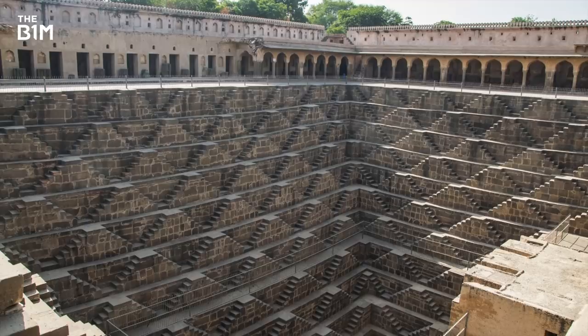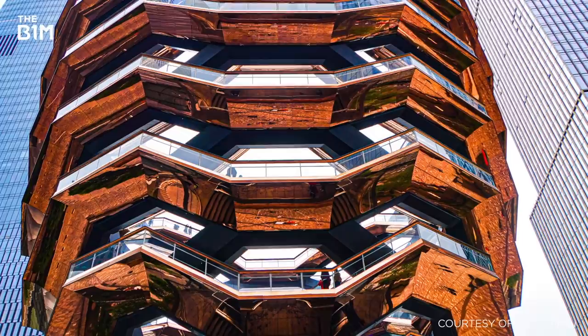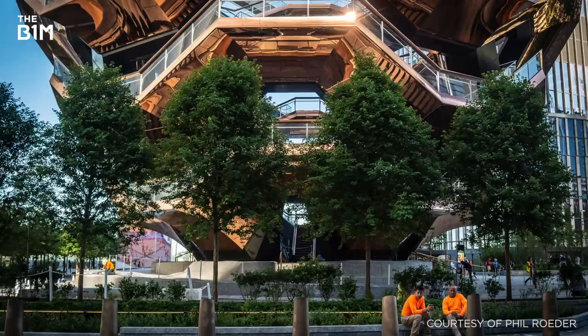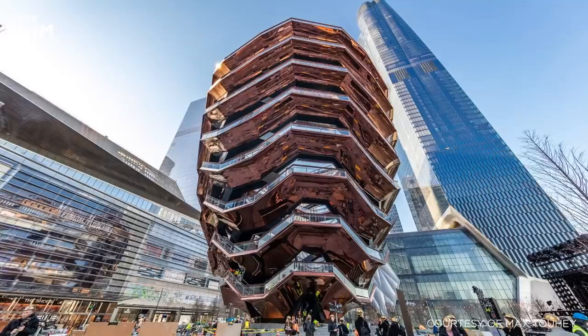Heatherwick's studio were inspired by the stepwells of India, ancient subterranean structures that are now considered marvels of architecture and geometry. However, instead of cascading downwards, this creation branches out in the opposite direction, forming a shape similar to a bowl or vessel — hence the name. The structure stretches out to 46 metres in diameter but has a footprint just 15 metres wide. The result is nothing short of magnificent.